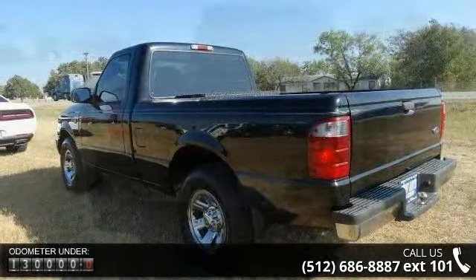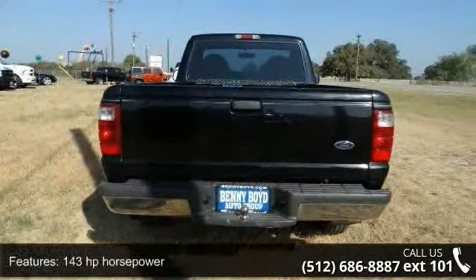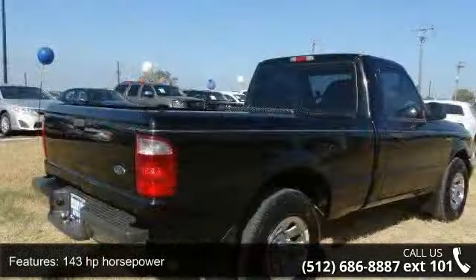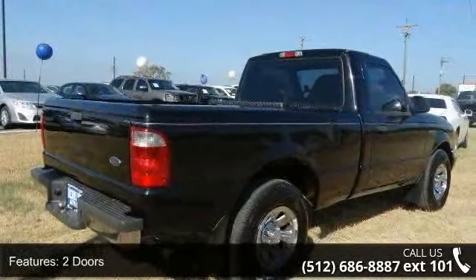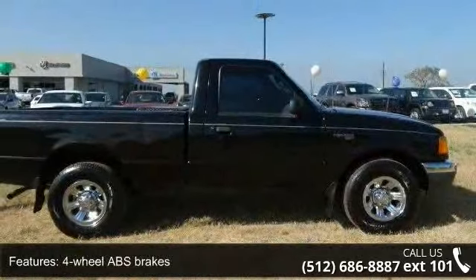Enjoy these notable features: 143 horsepower, 2 doors, 4-wheel ABS brakes, bed length 71.8, clock-in radio display, front seat type split bench.